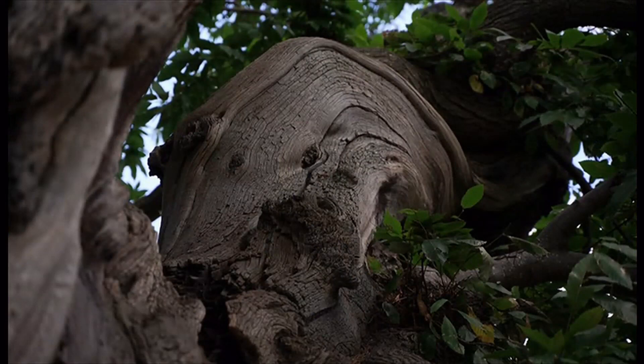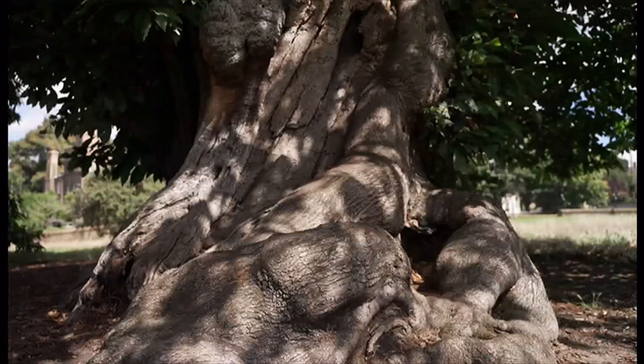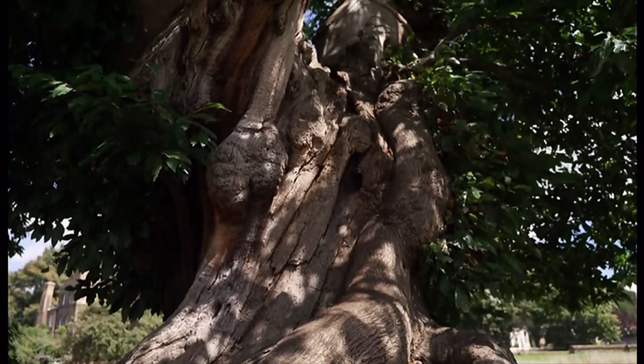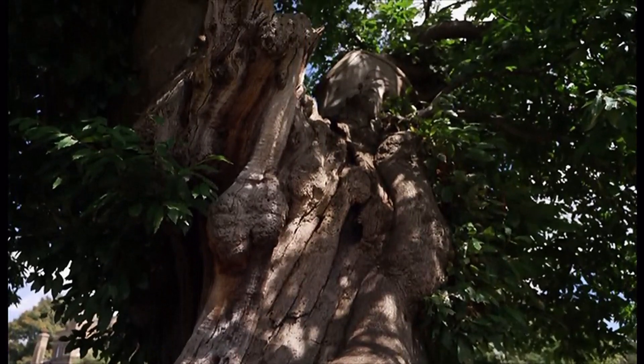The 360-year-old sweet chestnut was planted at the behest of Charles II because he wanted his park to look like the ones in France. Its gnarly shape now gives it such character.